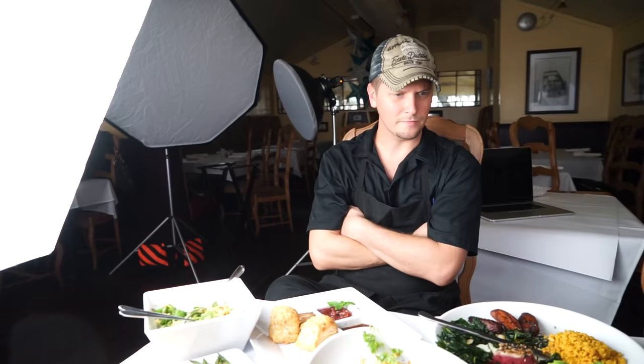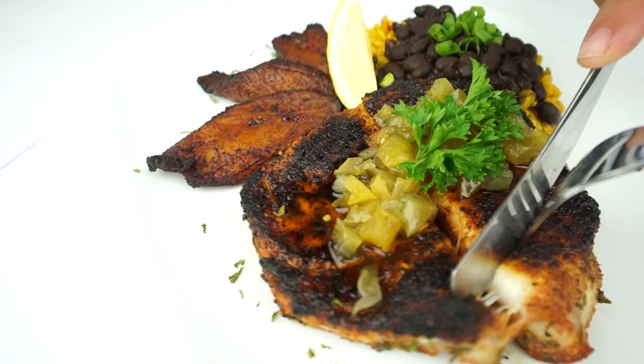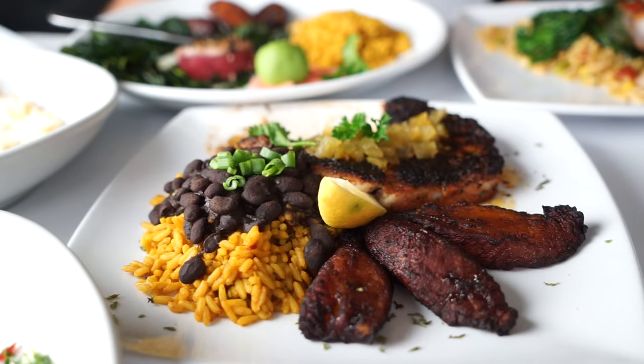Blackened grouper, topped with our green tomato jam. Being that we have a lot of leftover green tomatoes after making our fried green tomatoes, we utilize all of our product whenever possible — so we take everything that's left over and make a jam with it.